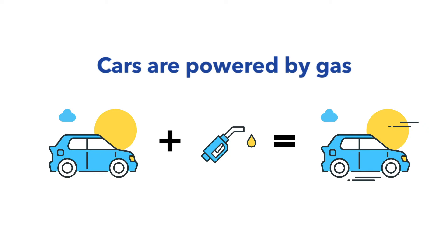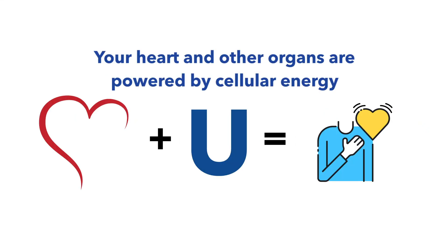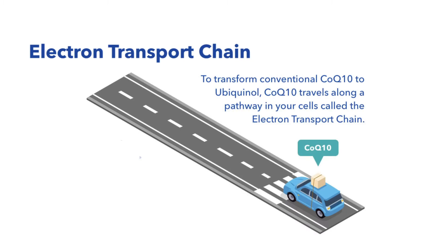Just as your car is powered by gas, your heart and other organs are powered by cellular energy. To create this energy, ubiquinone, also known as regular CoQ10, travels down a path in your cells called the electron transport chain.